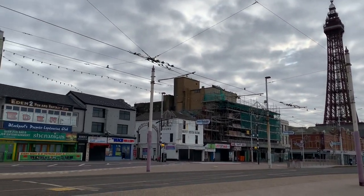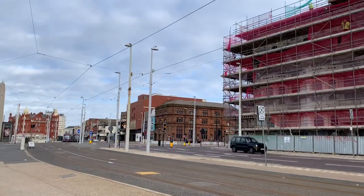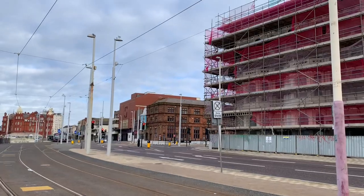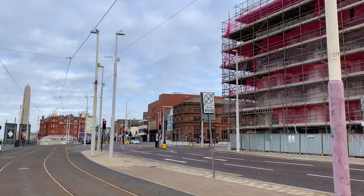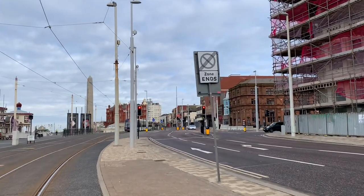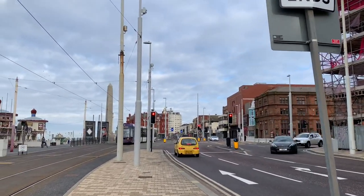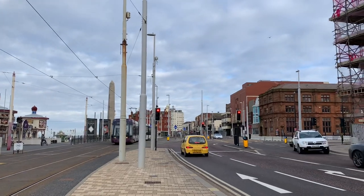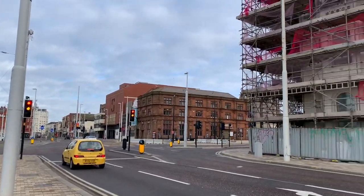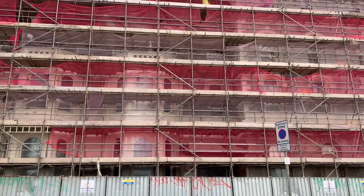All the work and development and scaffolding is kind of appropriate because the town's motto is 'progress' and there's plenty of progress going on at the minute. This was one of the places where a lot of it started. We're going to take a look around Talbot Square in more detail and see just how Blackpool began on this corner.